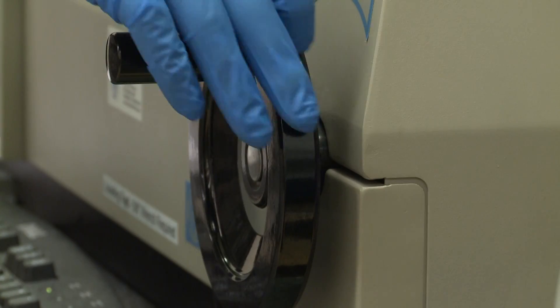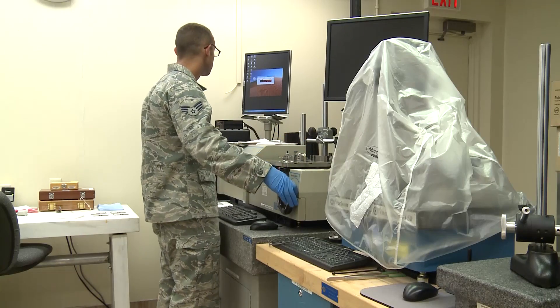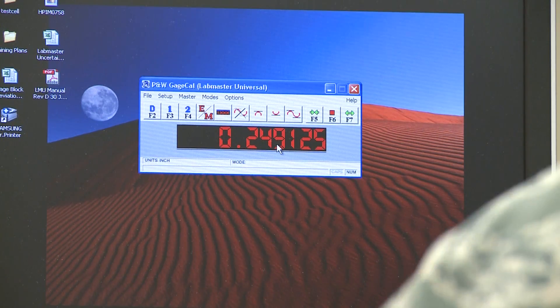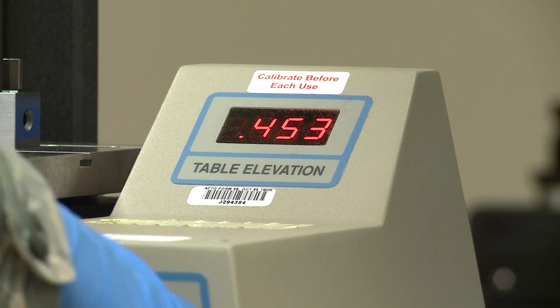The 68-degree room is kind of a unique capability within the Air Force. There's probably a total of maybe about five labs in the Air Force that have 68-degree rooms. Basically, that's the temperature at which metal does not expand or contract. Within the 68-degree room, technicians calibrate very sensitive equipment with unmatched accuracy.